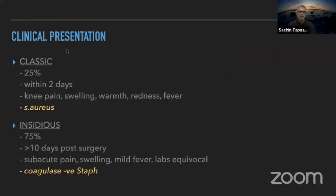ACL infections present in two patterns: about one in four present within the first two to three days, usually due to Staph aureus, with classic signs — knee pain, swelling, and warmth. About three out of four present insidiously around two weeks post-surgery with subtle pain and swelling, often initially treated with NSAIDs that mask the presentation; the organism in these cases is usually coagulase-negative staphylococci.